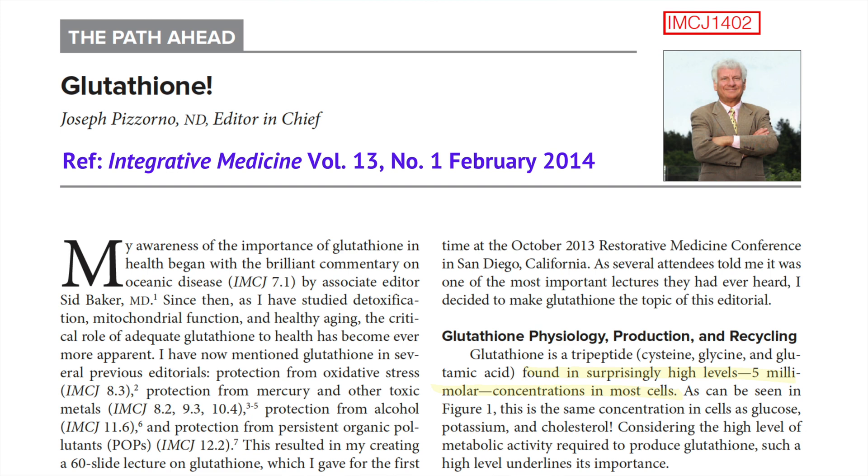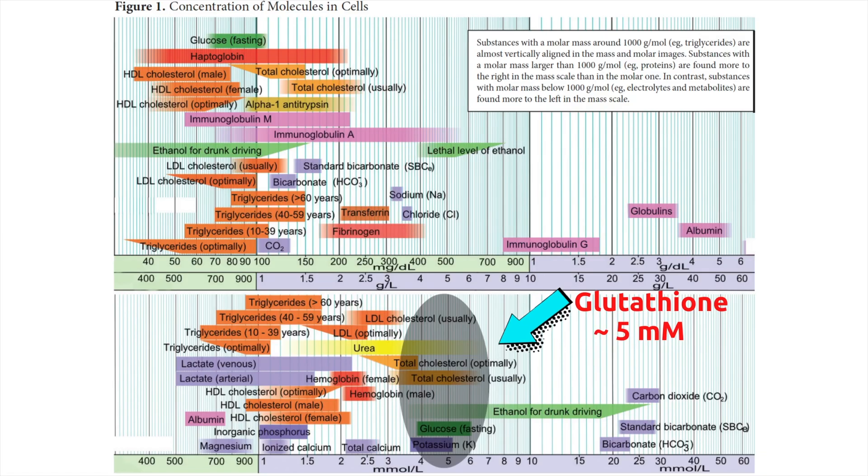As mentioned by Dr. Joseph Pizzorno in the journal Integrative Medicine, glutathione was found at a high concentration of 5 millimolar in most cells in our body. This is the same concentration in cells as glucose, potassium, and cholesterol, which are essential molecules required for our body to properly function. Considering the high level of metabolic activity required to produce glutathione, such a high level underlines its importance.